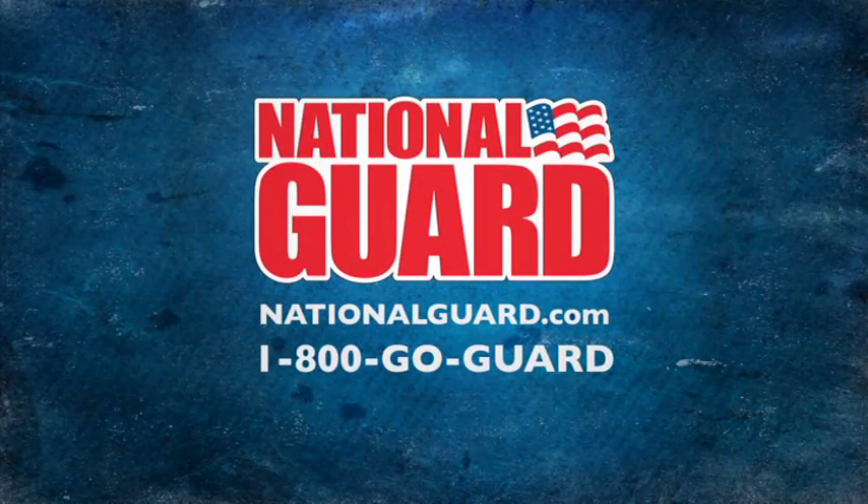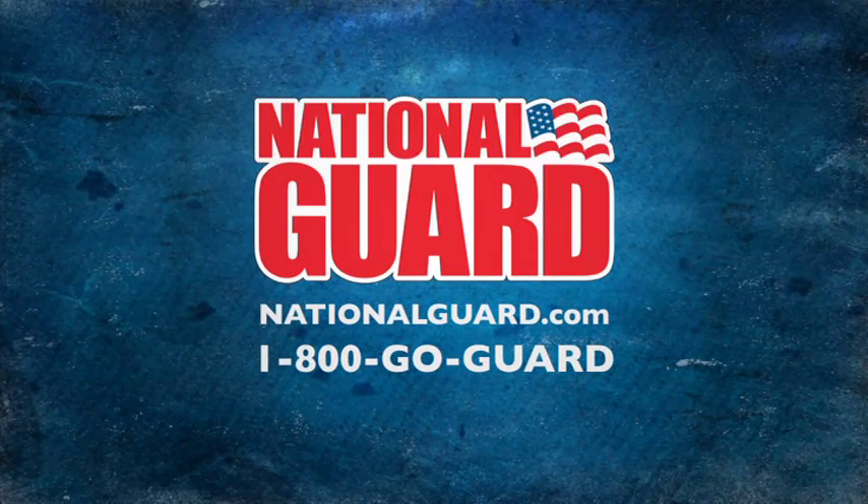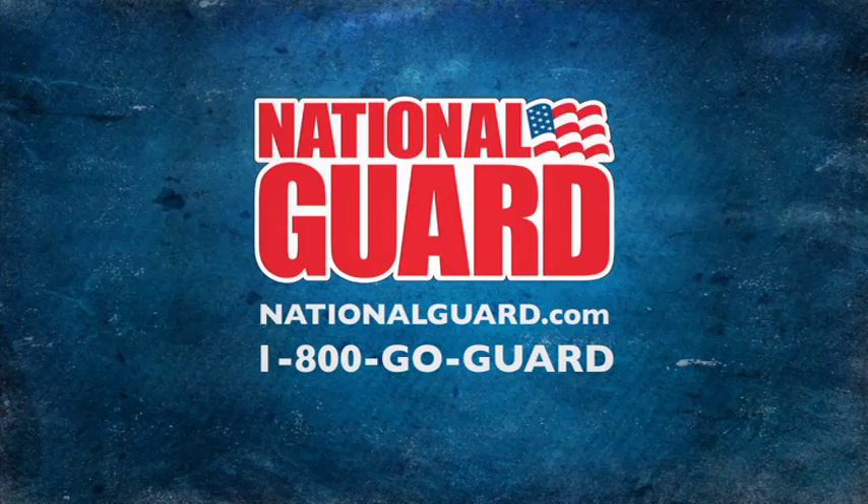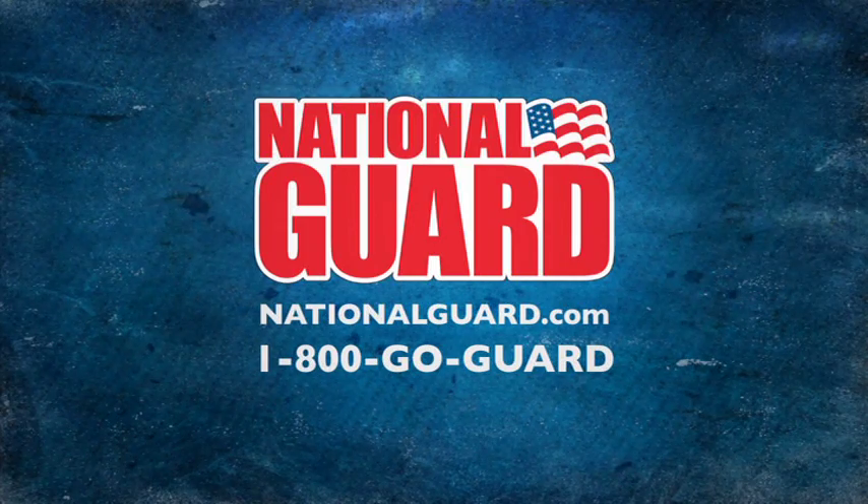Find out more about becoming an engineer in the National Guard today. Call 1-800-GO-GUARD or click on nationalguard.com to speak to a recruiter about your future.